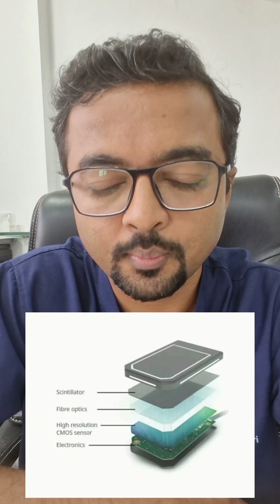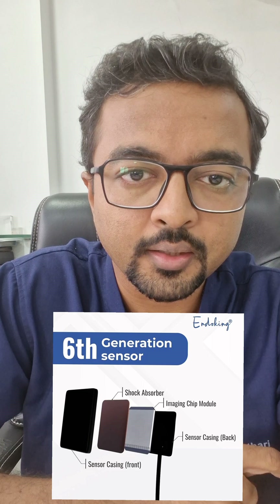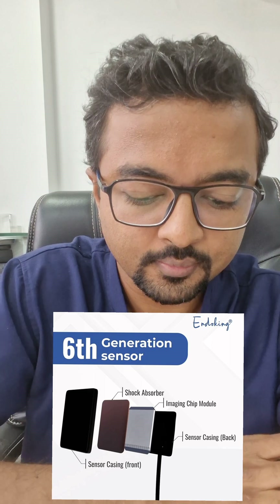Hi friends, today we will discuss regarding the RVG purchase — what factors and properties we have to look into when purchasing a new RVG. There are two main technologies in the market right now: CMOS (Complementary Metal Oxide Semiconductor) and PCD (Photon Counting Detector). CCD is also there but mainly these two technologies are prevalent. The Photon Counting Detector technology is new and Endoking is providing it, giving better superior quality results.